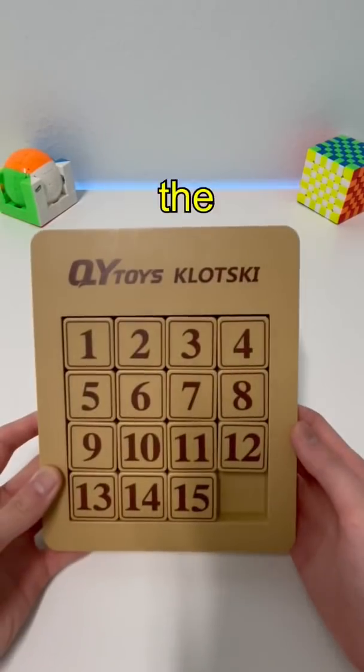Have you ever tried the 15 puzzle? The goal is to get the numbers from 1 to 15. It took me over two minutes for my first solve, while there are people in the world that can do it in two seconds. I'm going to show you the method on how they do that.